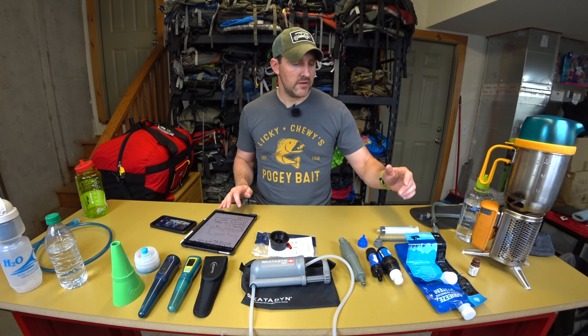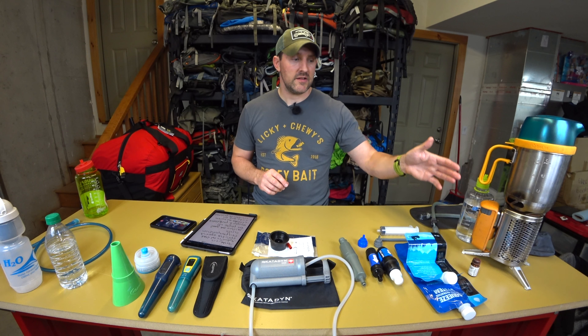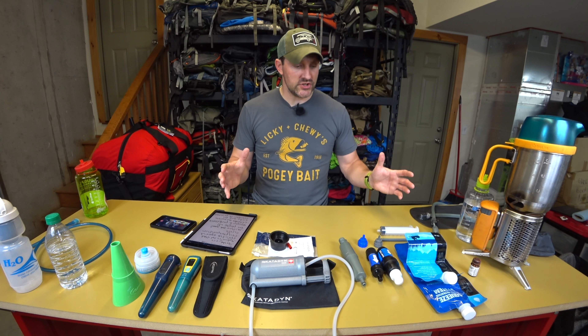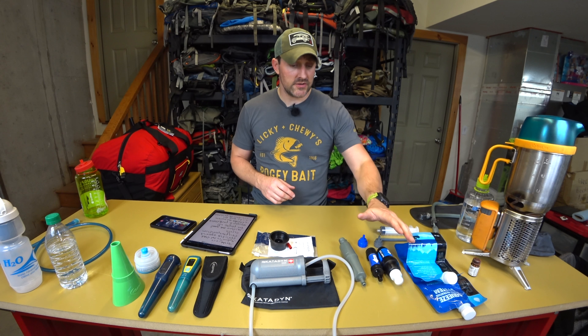Moving on to microfiber filtering systems. Again, the key difference is between filtering and purifying. Boiling, iodine, and chlorine dioxide will purify, as will UV. Now let's talk about water filtration — specifically the Sawyer systems, inline filters, and mechanical pump systems.